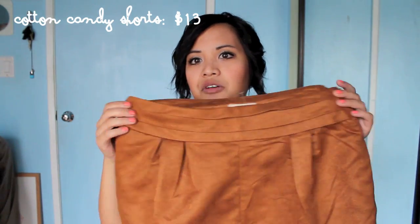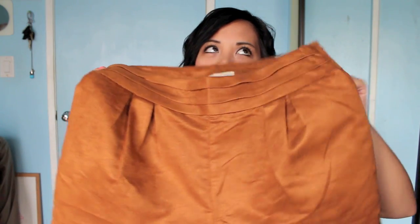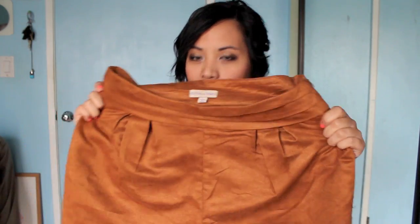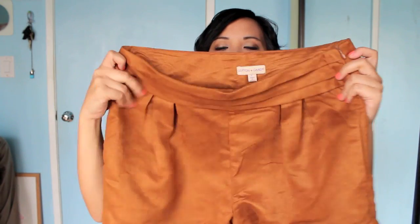This one I didn't get at Crossroads — I got it at a store called Sway in Santa Cruz. I accidentally got a large, but thankfully it's high-waisted. It was 20% off of $16, so however much that is. It fits my hips but not my waist — it droops off. I was supposed to get the medium but it works. It's a nice suede-like material from the brand Cotton Candy. It has nice pleats too.